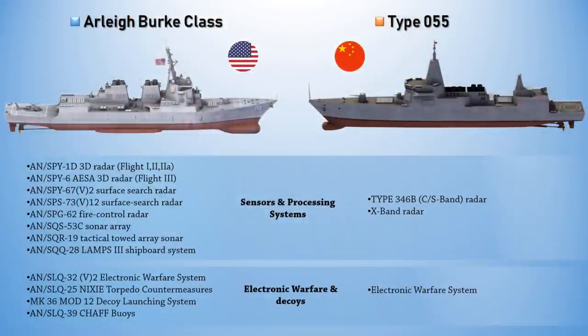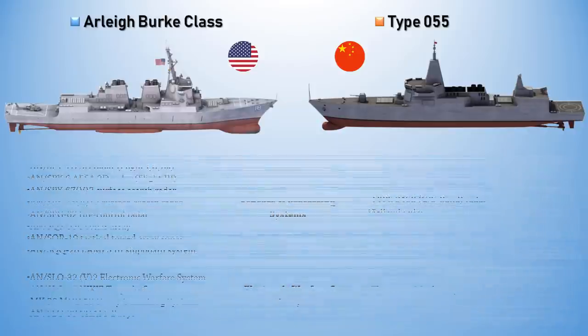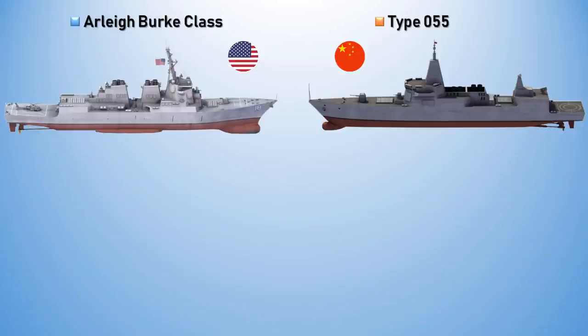So, which of these two ships do you think is better? Leave your thoughts in the comment section below, and we'll see you in our next video. Bye-bye!